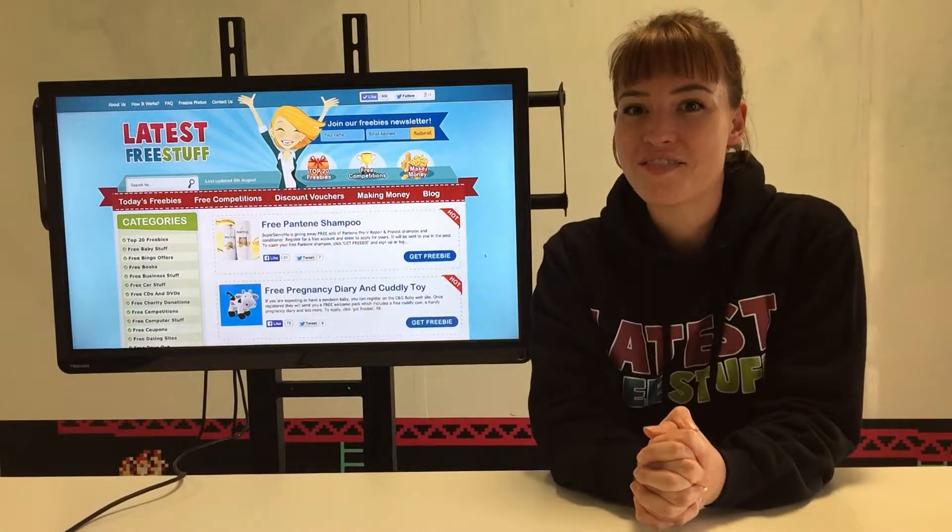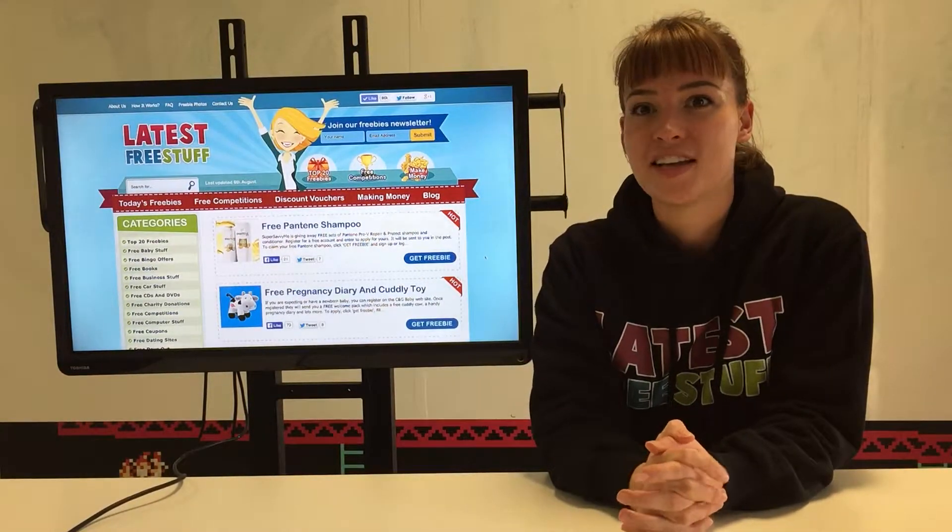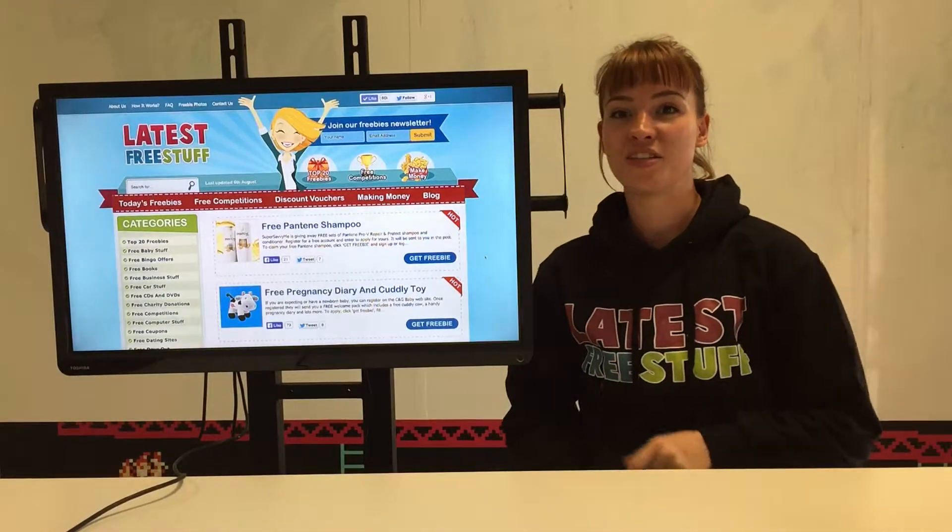Hello, I'm Laura from Latest Free Stuff and I'd like to show you our website, which is latestfreestuff.co.uk — so here it is.